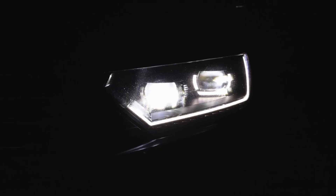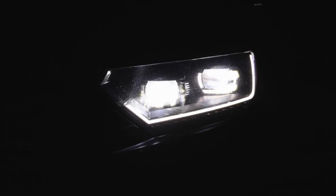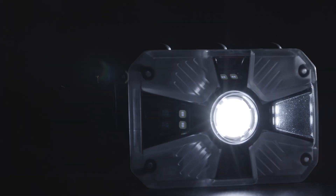Imagine if the precision and power of headlights from a high-performance German-engineered car met the ingenuity of the first revolution in the headlamp market in the past 20 years.